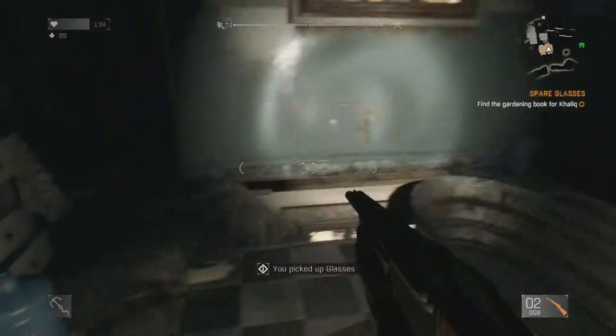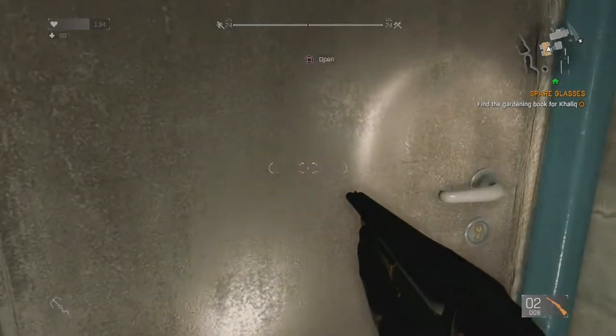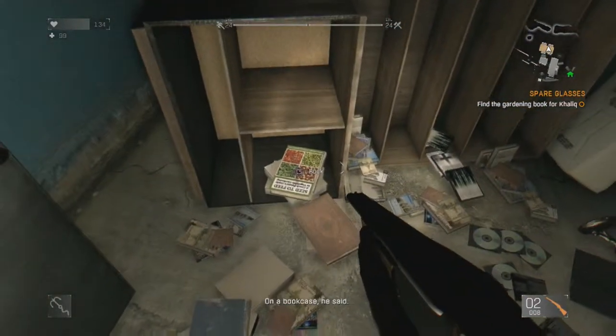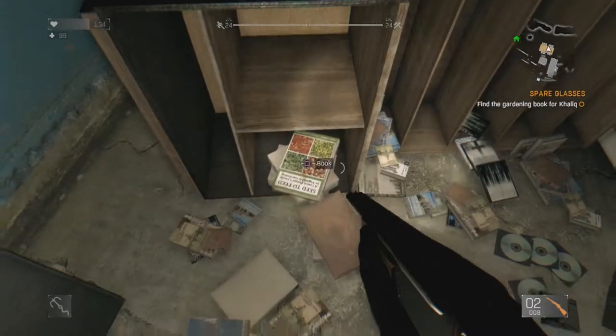Then you go down and jump down here, go to this next room right here, open it, and there will be a book on the bookshelf right over here — and this is the book for gardening.